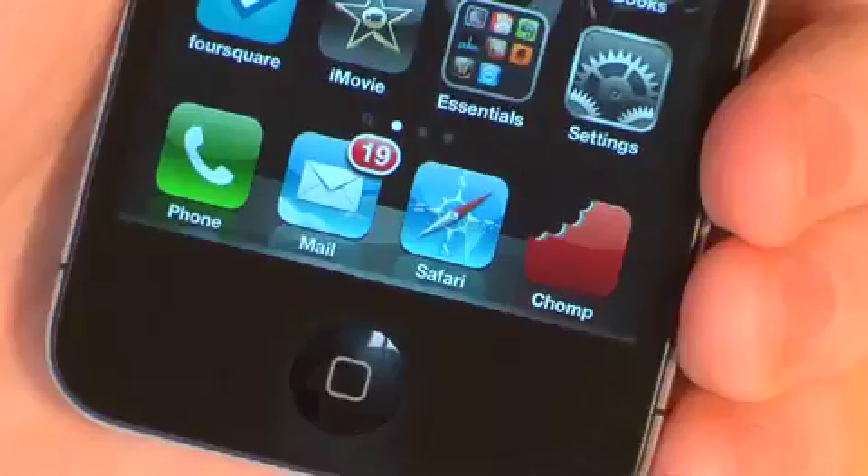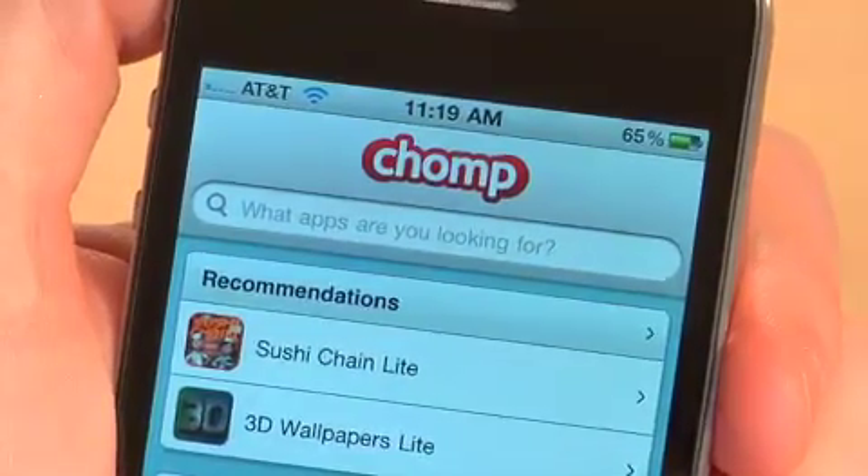Hi everyone, my name's Ben Kieran and I'm co-founder and CEO at Chomp. Chomp's an app discovery engine and today I'm going to be showing you the new Chomp search engine, which we've integrated with our app recommendations to provide the best user experience for discovering the greatest apps on the iTunes App Store. Let me show you a demo.